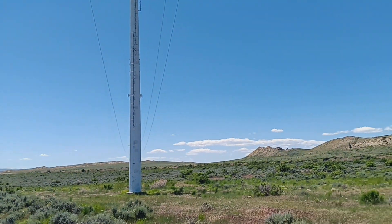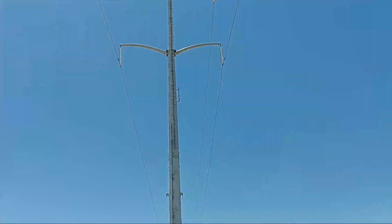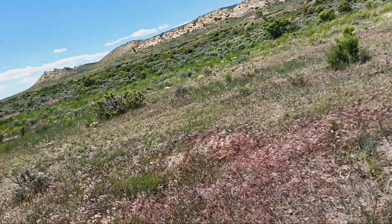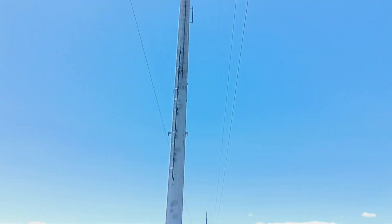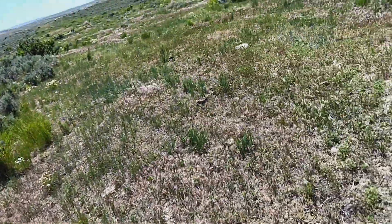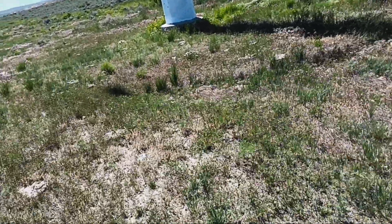Hey, I'm at the Casper PAC to Spence 230 kV Transition Line again. You can see there's a monopole structure on the way for the BLM property — Bureau of Land Management property, rather than an FYC area again.